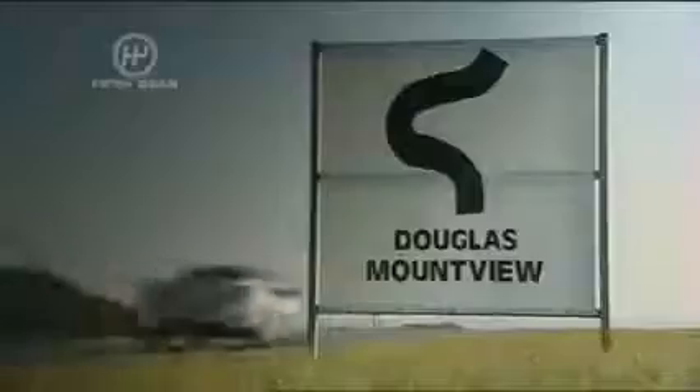It hits the first checkpoint in 23.11 seconds, the hairpin in 35.35, and goes on to set a target lap of 51.96 seconds.